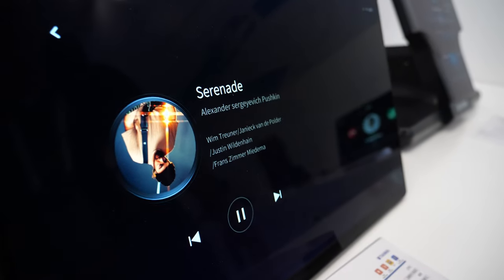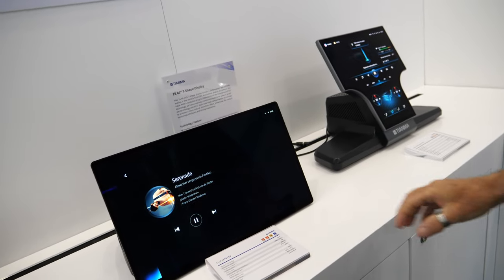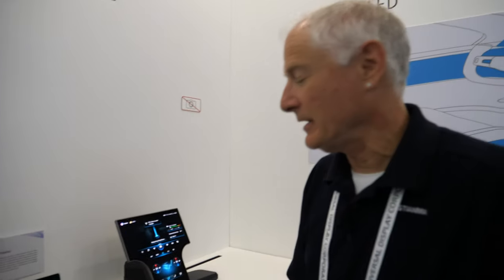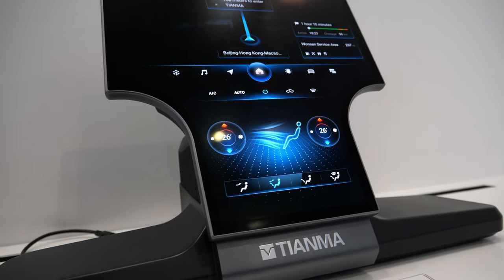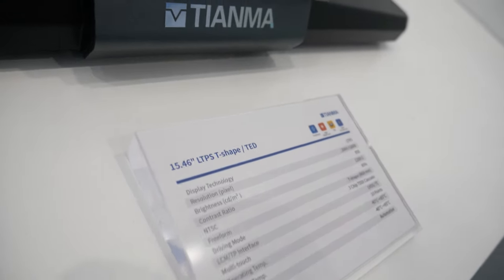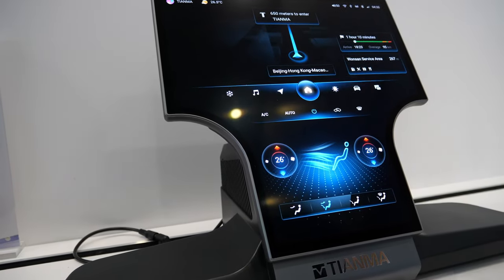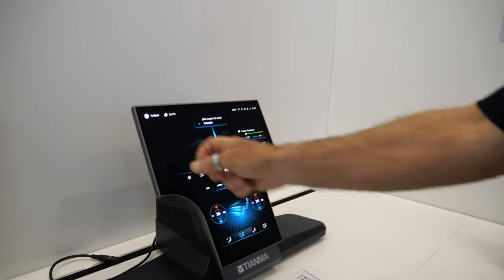This is a 17.3-inch LTPS display, also with touch embedded. The PCAP sensor is embedded in the TFT cell itself. Very high contrast ratio — 1500 to 1 — 10-point touch, high color gamut of 80%. The next display is what we call our 15.46-inch. It's an LTPS display, but it's T-shaped. Typically you would combine two different displays with a common cover glass — in this particular case, it's one display. It also has touch embedded and very thin frame perimeters. We're thinking in terms of freeform shapes for new interior designs, and we've been doing freeform for quite a few years now — circular and many different shapes.